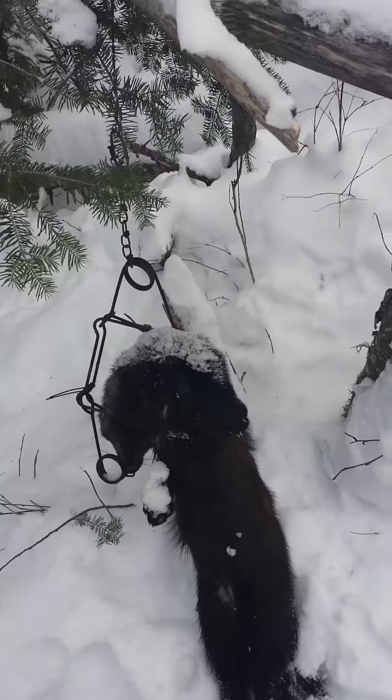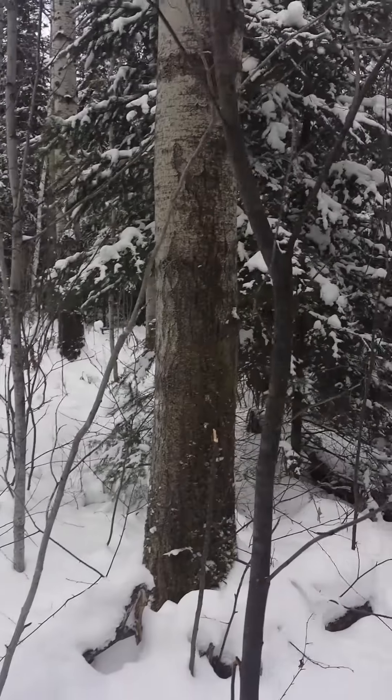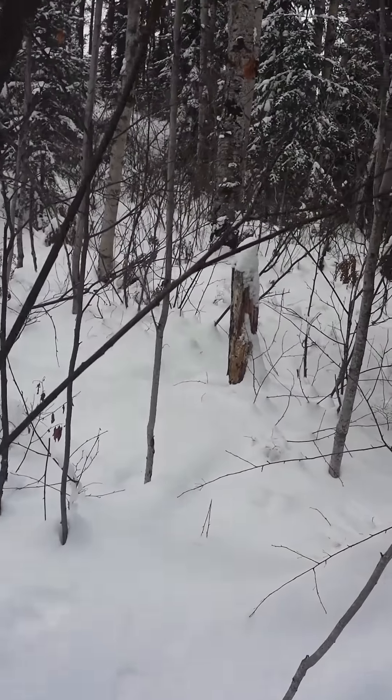There we go. So there's my fisher - very nice. I got one more snare to check. My marten box was sprung and the bait was gone,